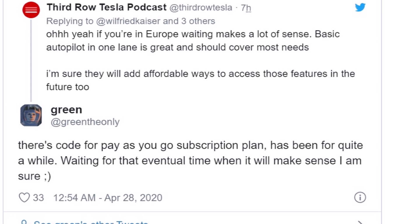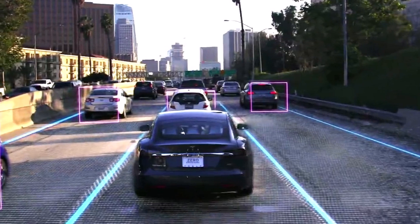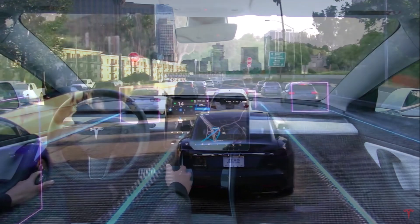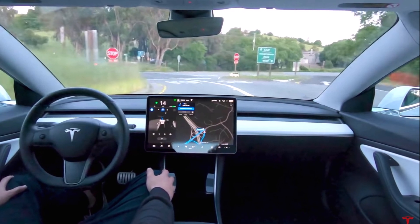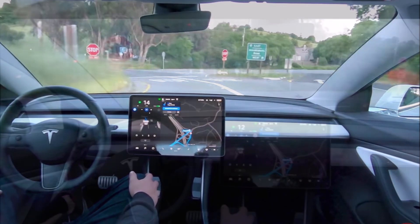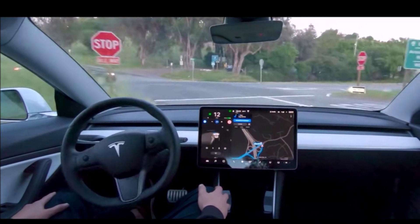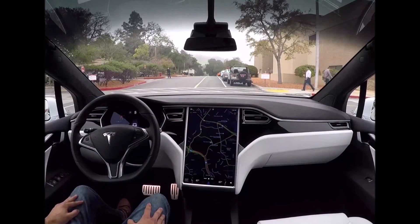Tesla's full self-driving suite is the company's flagship software product for its electric vehicles. The system includes several advanced features that allow cars to operate practically on their own, such as smart summon and navigate on autopilot with automatic lane changes. There is no doubt that full self-driving includes a compelling set of features. The only thing that's really preventing it from being adopted universally is its price, which commands a premium.